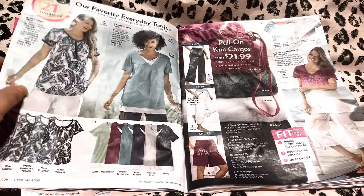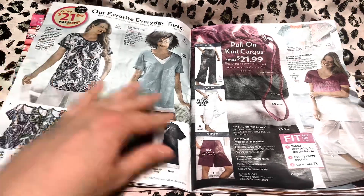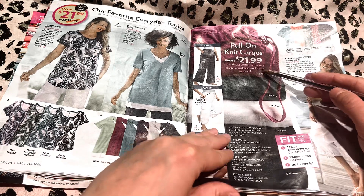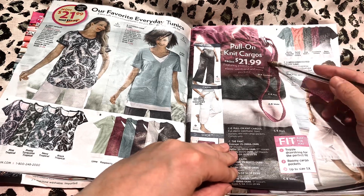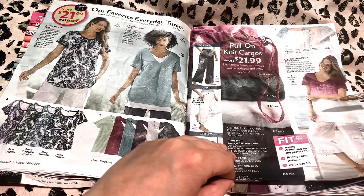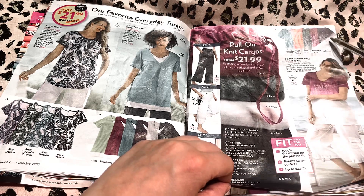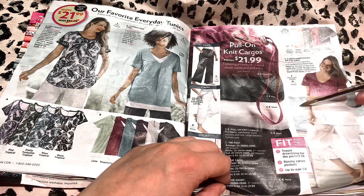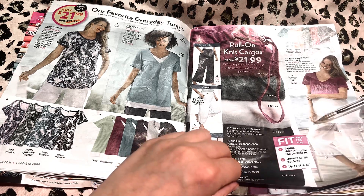Our favorite everyday tunics — these would be great with the leggings as well. And here are pull-on knit cargos from $21.99, and these are the colors they come in. I love this wine color, I think that's really pretty. And then the tops that can match it — you can see how it's like gradient, so you can match the top with the same color cargo short. It looked very cute like she did here — very cute, very stylish.